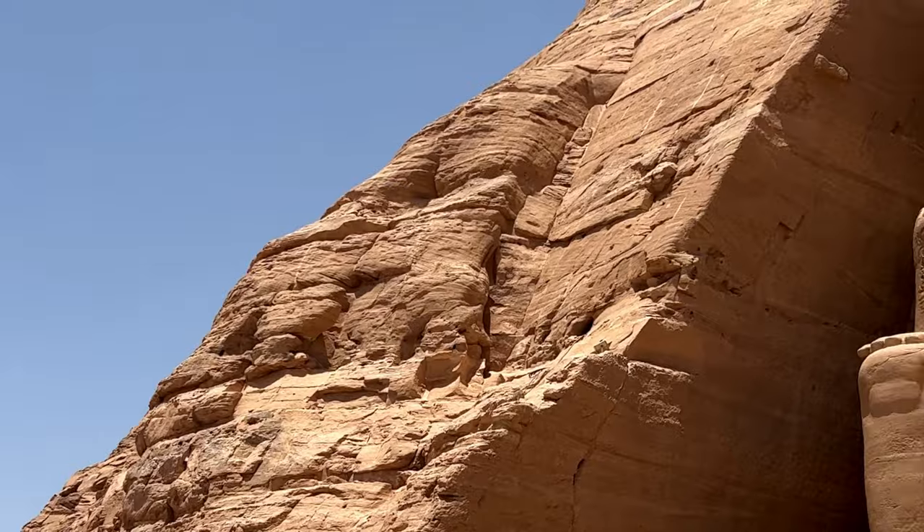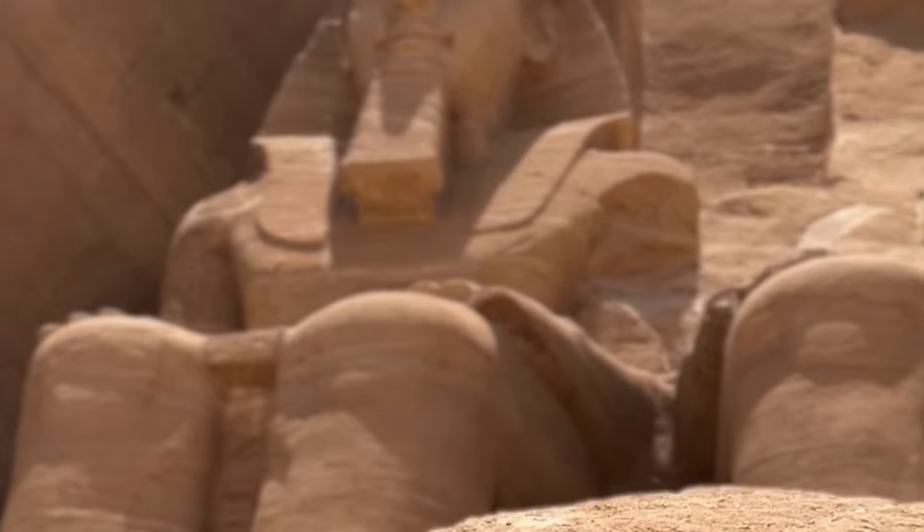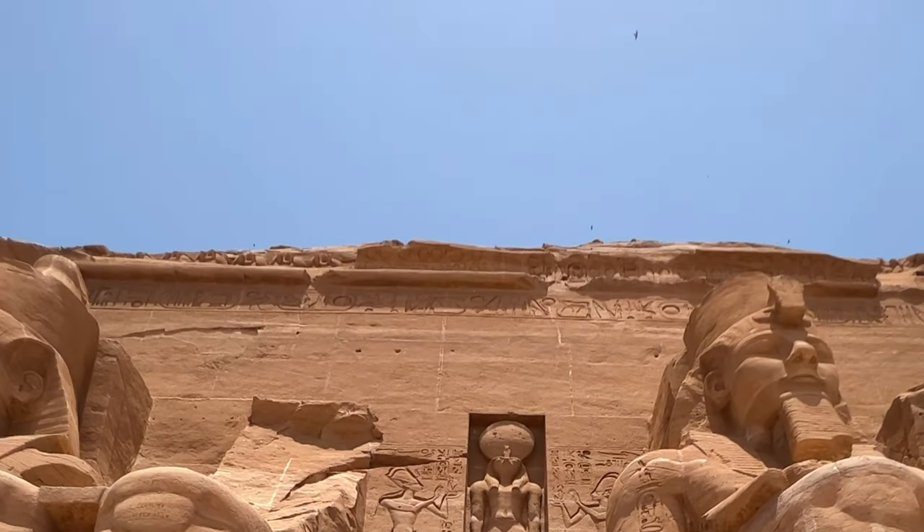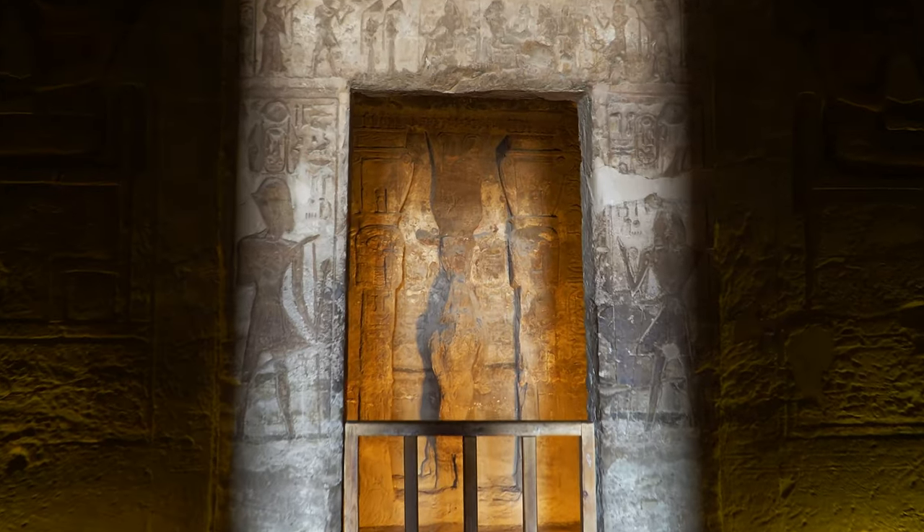Abu Simbel is not in Aswan at all, but seeing as you've come this far south, it would be a real shame to miss it — and it is an easy day trip from Aswan. The temple complex is one of the most impressive sites in Egypt, which is really saying something given it rivals destinations like Karnak and the Pyramids of Giza. Built by Ramesses II, Abu Simbel is a triumph of ancient engineering and architecture. The site is about 280 kilometers from Aswan, so you can get there by plane, bus, or private car — the latter two are cheaper but take longer.